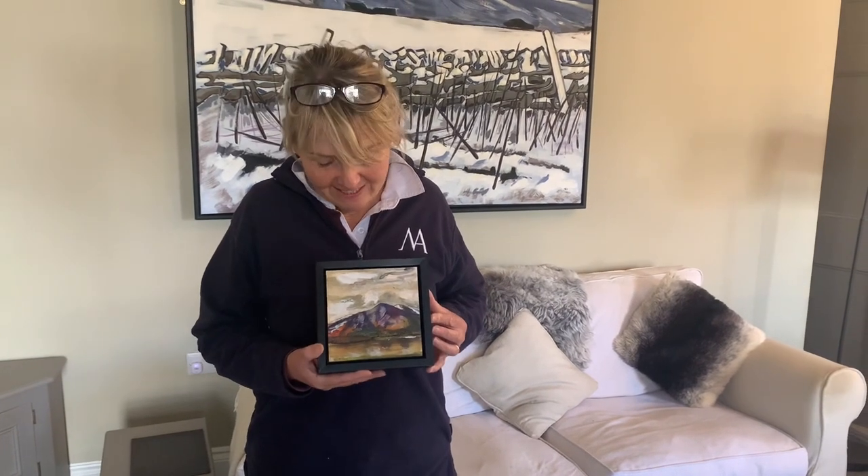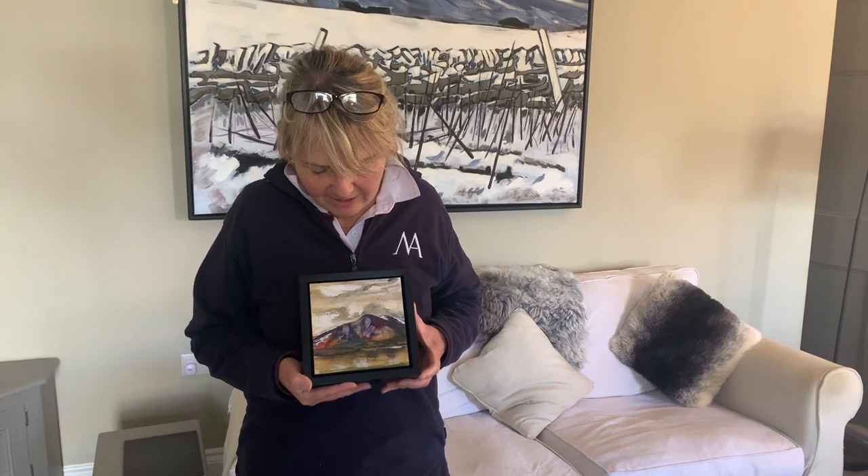This has also been framed this week, ready to go to a private collector who has bought it.